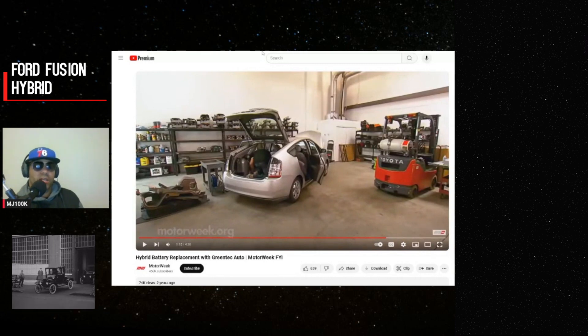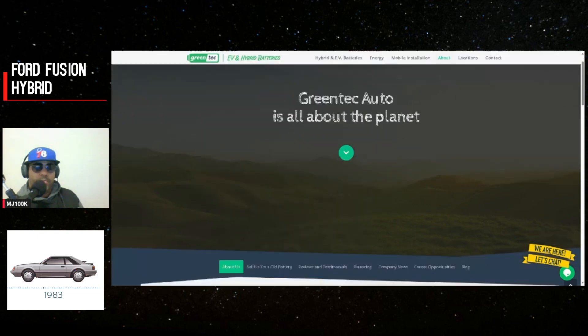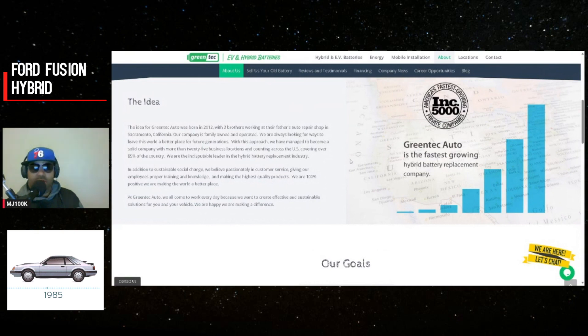To really test the battery you'd have to take it out and apart, so that may not be practical when buying used. Their website greentechauto.com — Green Tech Auto was born in 2012, three brothers working at their father's auto repair shop in Sacramento, California. Family owned and operated with 25 business locations covering over 85% of the country — they claim to be the indisputable leader in the hybrid battery replacement industry.